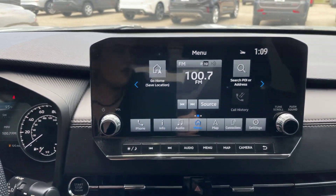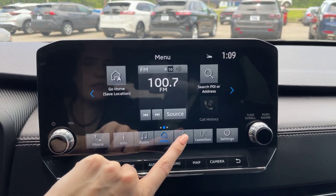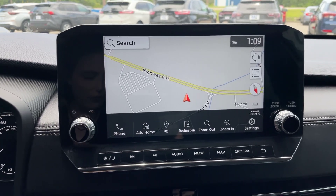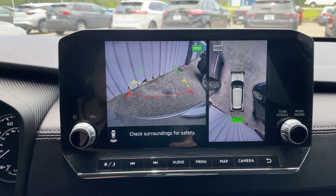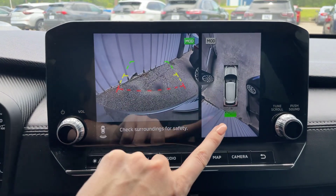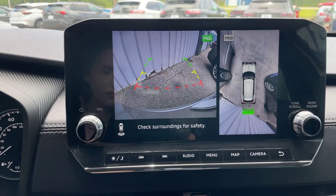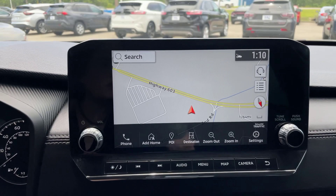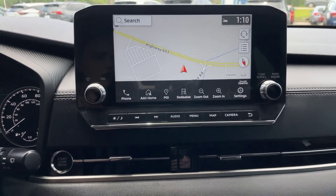We'll go ahead and move over to the media center. You've got that nice large tablet screen. It does come equipped with navigation. I'll go ahead and put it in reverse so we can see the backup camera — nice clear backup camera. It does beep because I'm a little close to something and gives you that warning. This is our 360 view, which is why we have all the cameras on the exterior of the vehicle. It does have Bluetooth as well, so you can connect your phone to the vehicle.